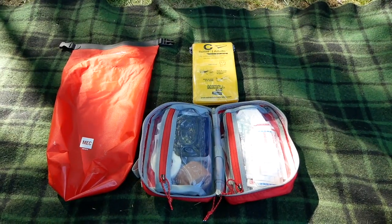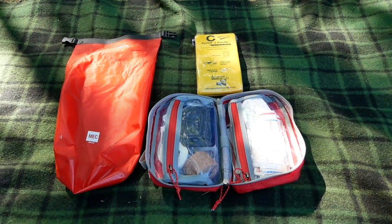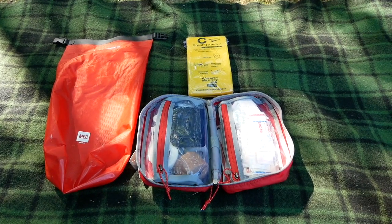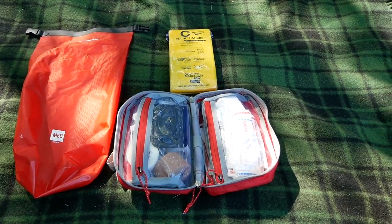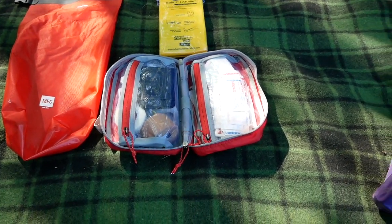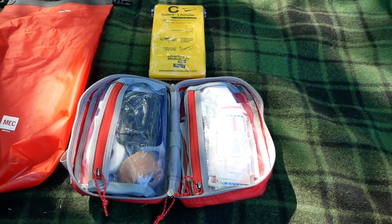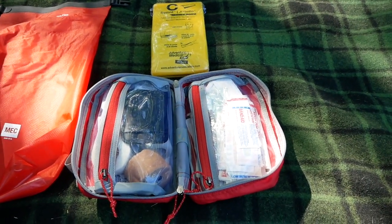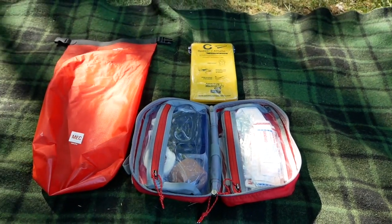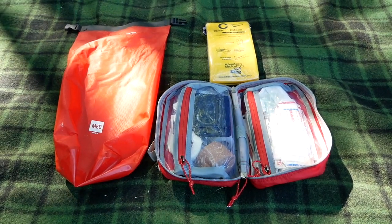This is our first aid kit. I'm certainly not an expert, but if you Google wilderness first aid kit, you'll easily be able to find a list of necessities that you should have. We keep this in a bright red Mec dry bag — I think it's five liters. We've got a splint, and we have young kids so we have a ton of band-aids, polysporin, tweezers, tape, gauze compresses, triangle bandages, all that good stuff. Do take a first aid course if you're going to be heading out into the wilderness — highly recommend.